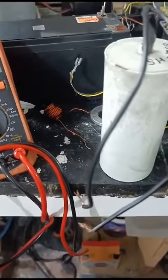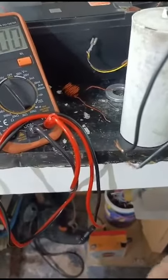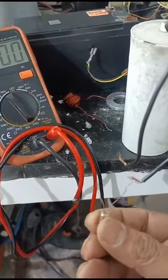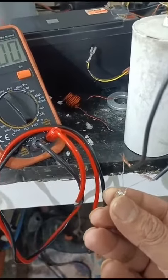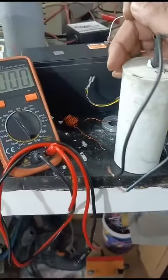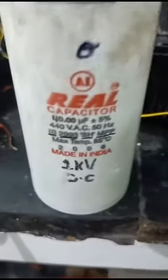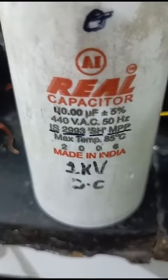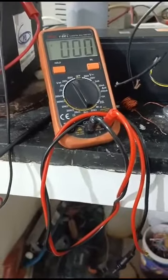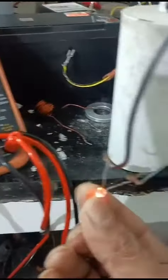Hello guys, here is what I just captured — my first evidence of radiant energy of Nikola Tesla. This is a 40 microfarad capacitor, and as you can see this is the rating. What I've captured here is absolute radiant energy — you can see this neon bulb glowing continuously.